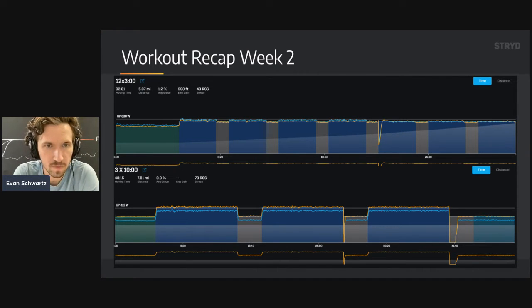Week two: the first workout was supposed to be 12 times three minutes. I managed to get through seven — it just did not feel great. This was supposed to be right at LT, and I ran a little lower than that, only getting seven instead of twelve. I didn't really sweat that, because when I came back later in the week I did three times ten minutes right on target. There may have been some cumulative fatigue early in the week with that short recovery on the three-minute session, but the three times ten minutes later in the week felt fantastic.